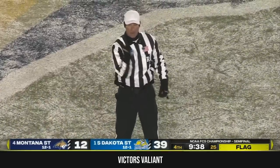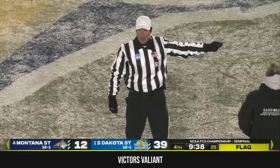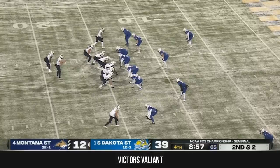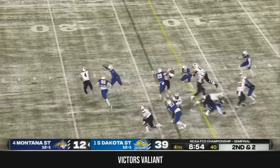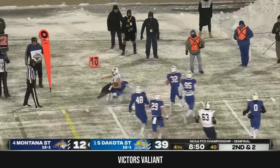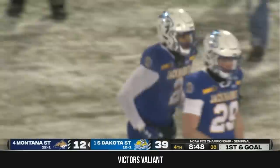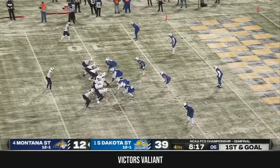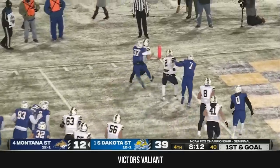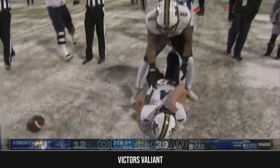Roughing the passer — I believe it is. Defense, number 53. 15-yard penalty from the previous spot, automatic first down. Malat on the scramble from 10 yards out, and he's plunked out of bounds by Isaiah Stahlberg. Malat veers left to the five — he's got room at the goal line — and Tommy Malat has a Montana State touchdown.